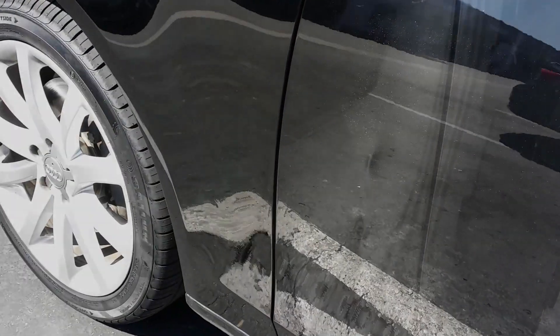Here's an Audi A4, severely stretch-dented. There were runs in the panel and the paint was thin. I really wanted to do paint on this one versus just PDR, but the owner said give it your best shot.